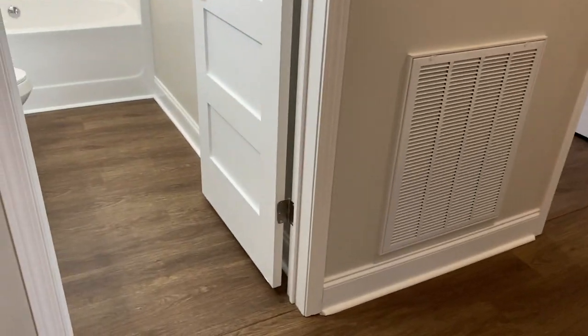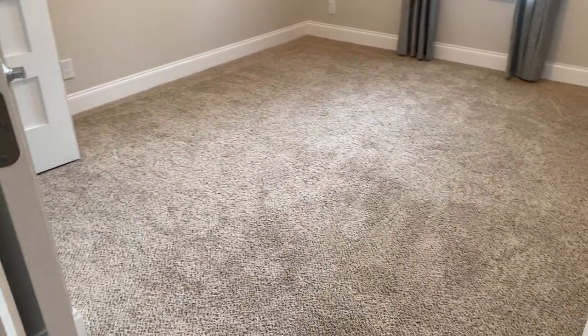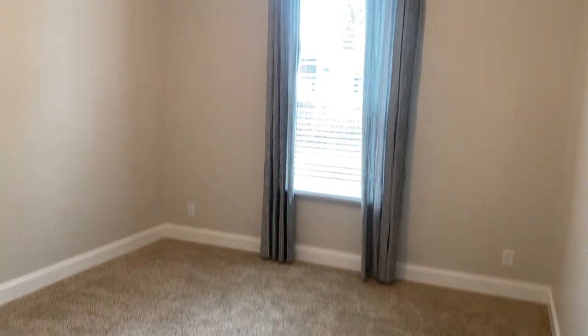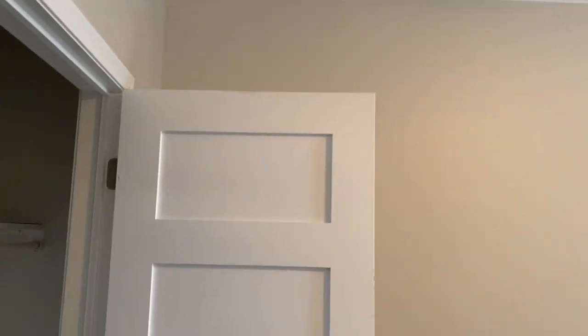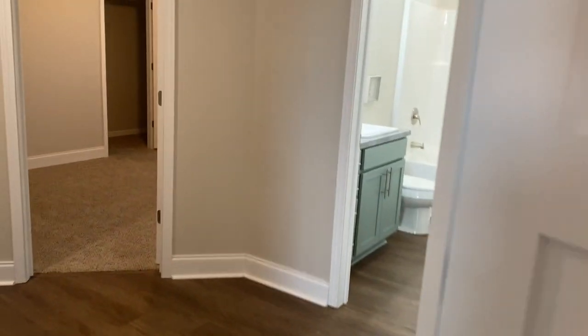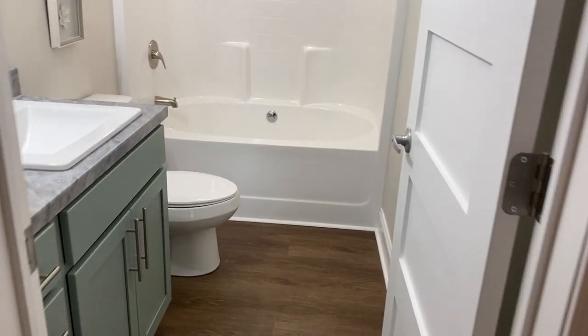They do have some little transition bars between the bathrooms. When we get to the living room and family room you'll see it's seamless. Another large bedroom has upgraded crown molding — they do have a three-inch crown as well. I really do like those 5-panel doors.